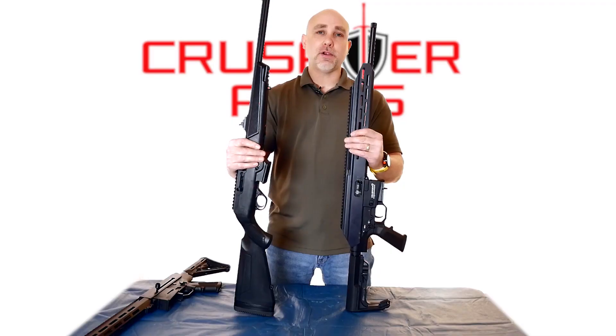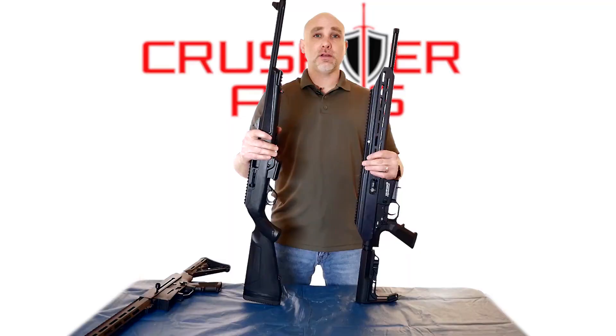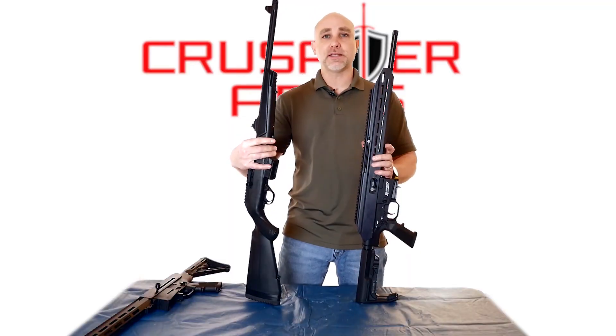I urge you to get one in your hands and feel it for yourself. Please check out your local dealer, and if they don't have one you can always find them at crusaderarms.ca.